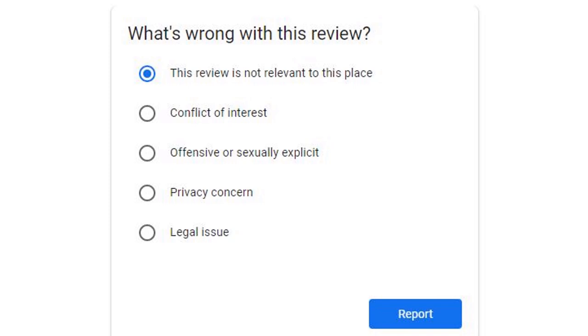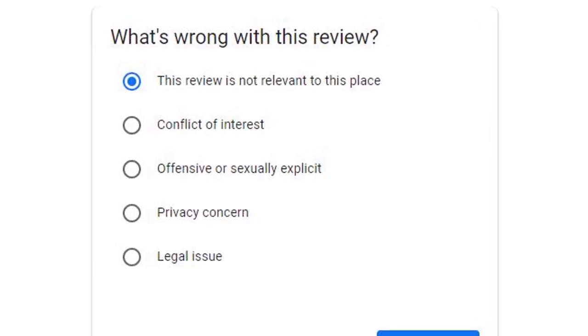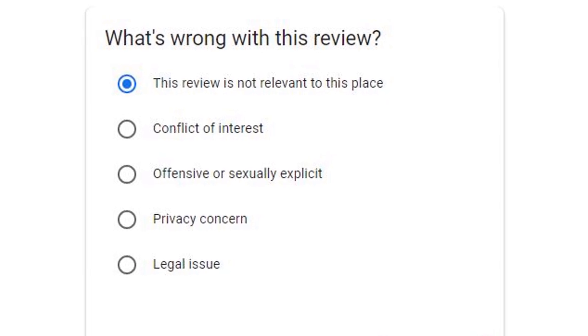If any of your customers' reviews fall into one of these categories, it is likely to be removed, which shouldn't come as a surprise to anybody. Generally speaking, this is a very rare occurrence and wouldn't be the main cause for your reviews to go missing or to disappear.